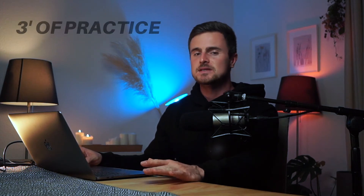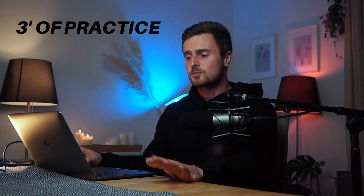The two websites I used are keybr.com for my daily three minutes of practice, followed by a speed check at 10fastfingers.com. I actually learned about these from Ali Abdal from his YouTube channel — you should definitely check it out, it's a great channel. I've linked both websites in the description.